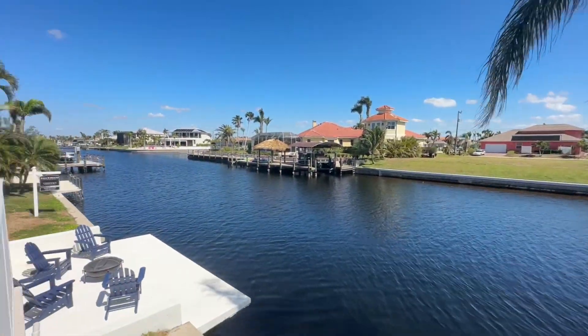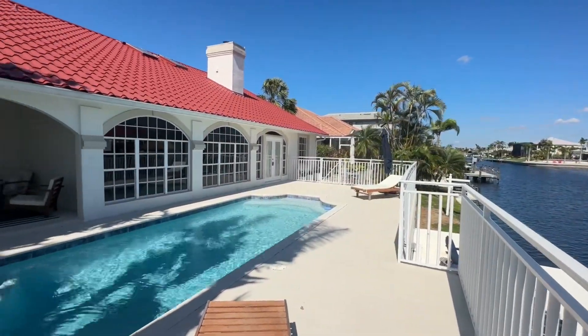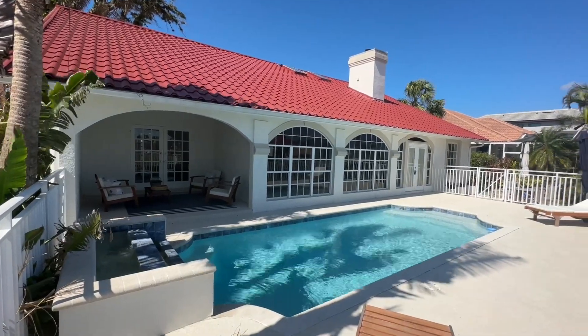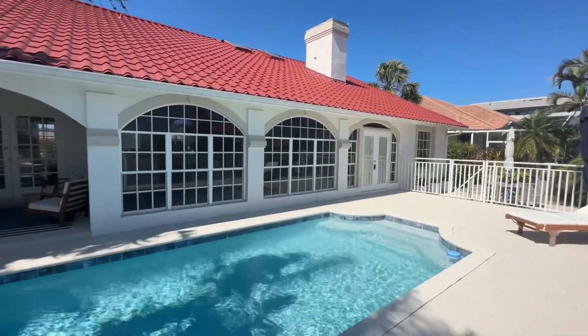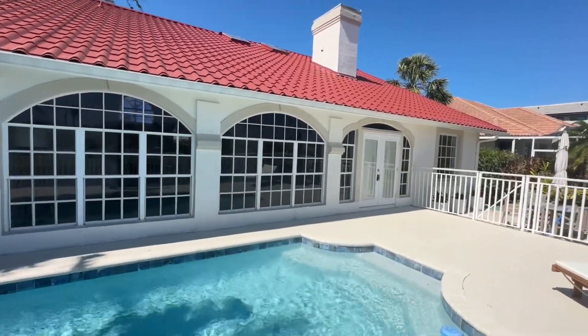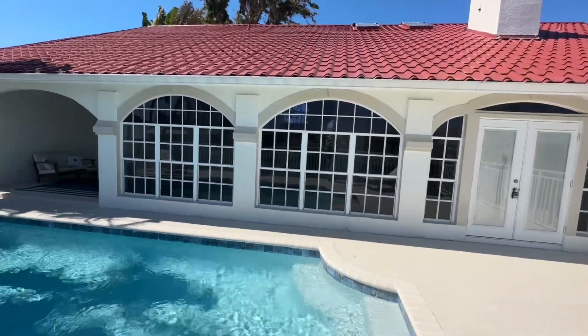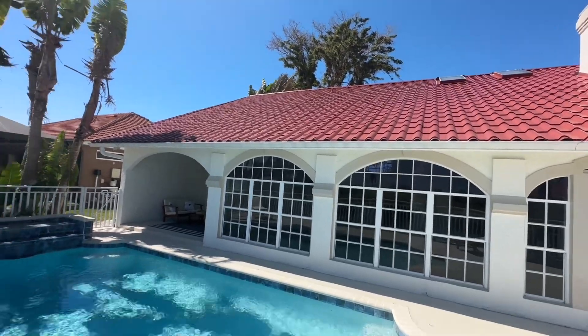You can get to open water in about 30 minutes from here. If this is something you're interested in, please reach out and contact me at 239-645-2405. This is a 1990 home that's been completely renovated — three bedroom, three bathroom, 2,474 square feet. The list price on this is $995,000.